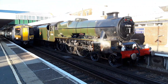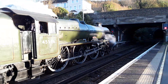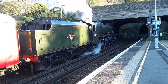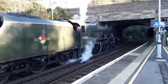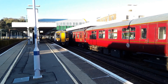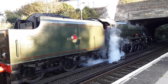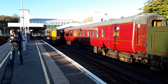It's Bahamas, 45 596. I'll tell you what, this will be the first time I've seen this — and she is absolutely gorgeous. Very nice indeed. Now departing is the 1500 service to Charing Cross.